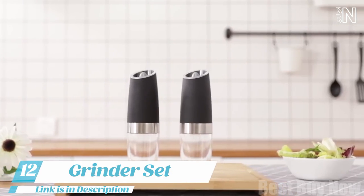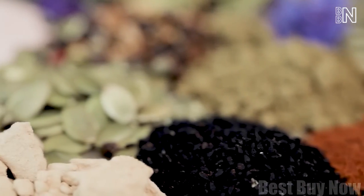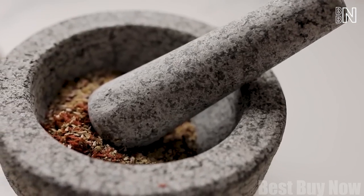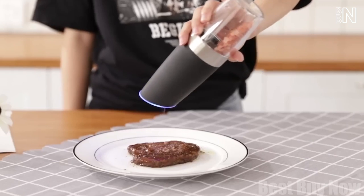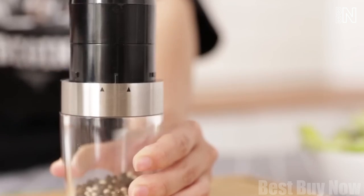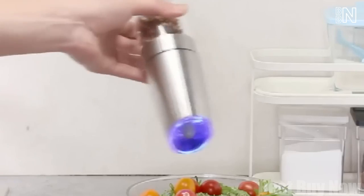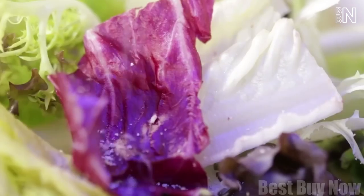Number 12: Salt and Pepper Grinder Set. Fresh ground spices are the secret of tasty dishes, but making them on your own usually takes too much time. Let this electric set do everything for you — no more manual grinding or pressing buttons. Insert the batteries, pick the preferable coarseness, and turn the device upside down. It'll do the rest. The built-in LED will let you know when there's too much salt.